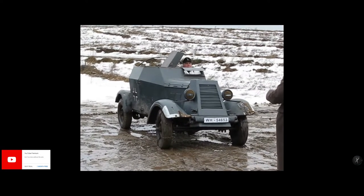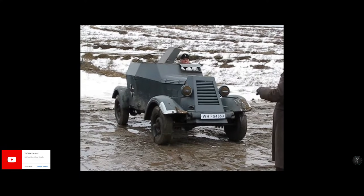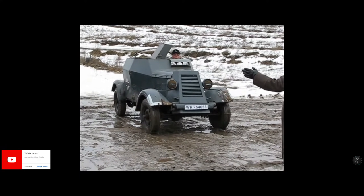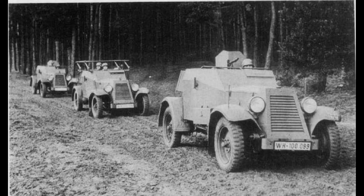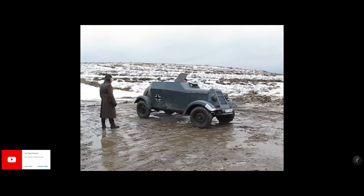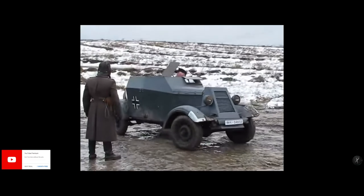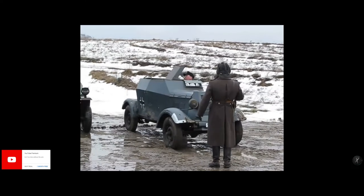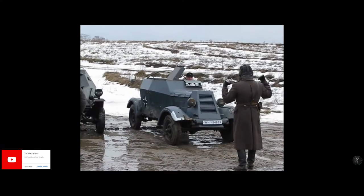Being two-wheel drive, the vehicles had poor cross-country performance, which was not helped by also having a high centre of gravity. The armour plate gave very little protection to the crew, being only 8mm thick. These vehicles were built as training and reconnaissance cars for the new German army.